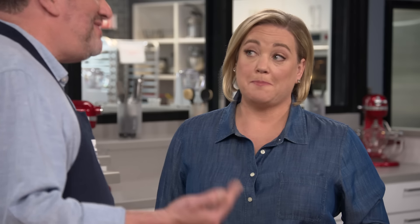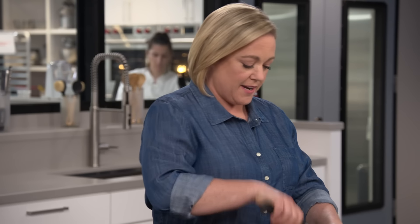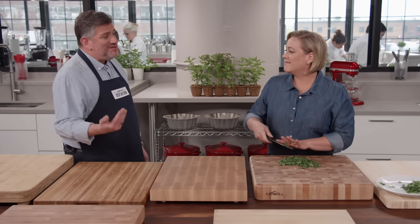For cooks who aren't quite as tall, a very thick board can be a challenge. Julia tries chopping and notes the knife is way too high to be comfortable, saying it would hurt her shoulder after a couple of minutes. So you definitely want to pay attention to the height of your board.